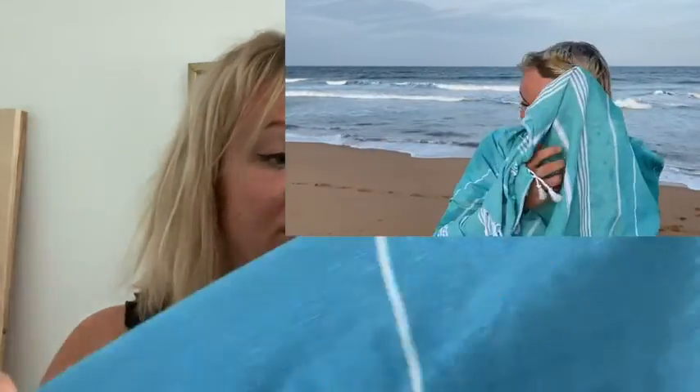Hi, it's Dai with WTI. These here are Smyrna Classical Series towels. This color is sea green and this one is turquoise. These are super comfortable 100% cotton towels, and here's a video of me using them at the beach.